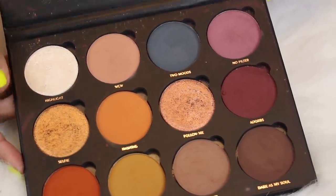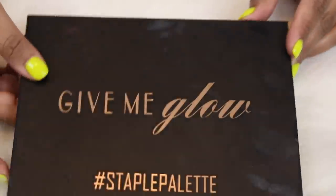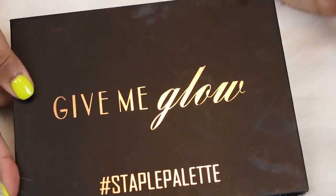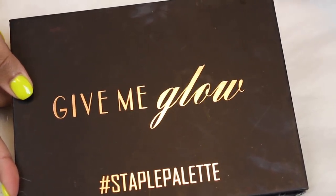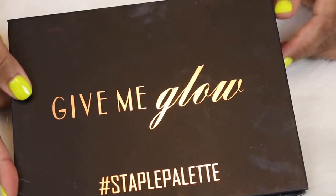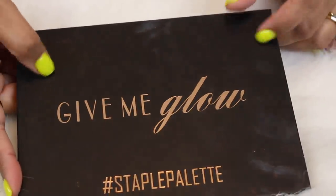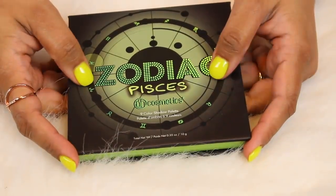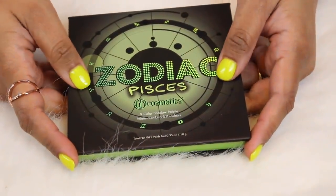I want to swatch these shimmers for you guys so badly, but I'm sure I have swatch party videos of all of these palettes already. I have tons of playlists on my channel sorted by brand, so if you're ever curious about a particular brand, just go to my main page and search for that brand and the playlist will come up.